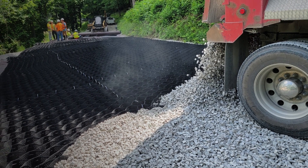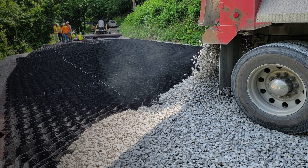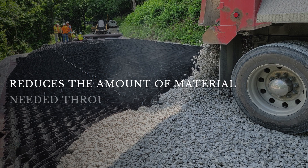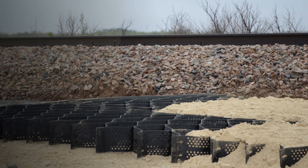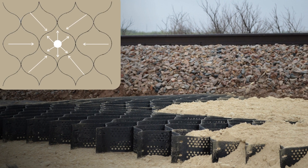Unlike other geosynthetic products, EnviroGrid GeoCell is able to significantly reduce the amount of material needed by strengthening the material confined within its cells. This provides a reduction in pressure to the sub-base because of the strong mattress layer created by the system.